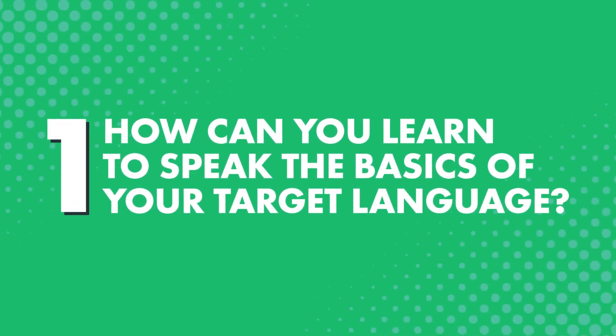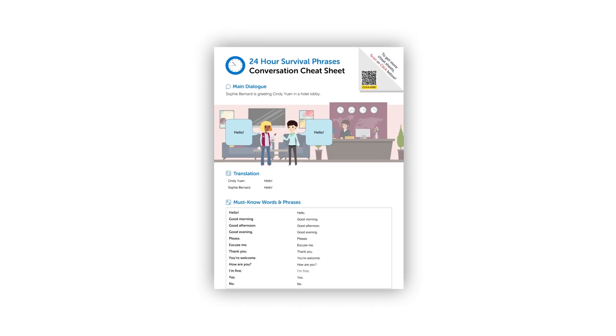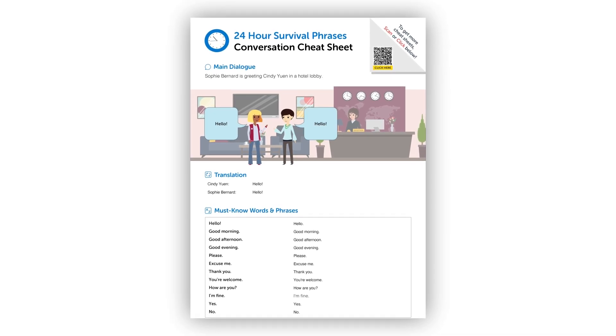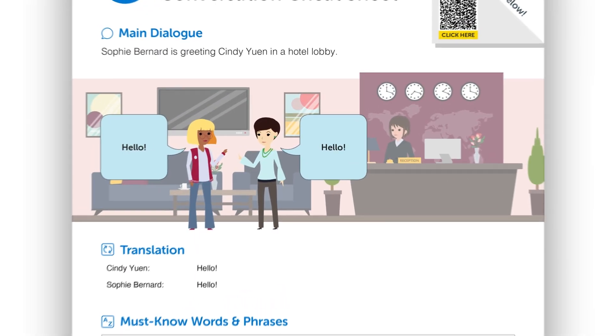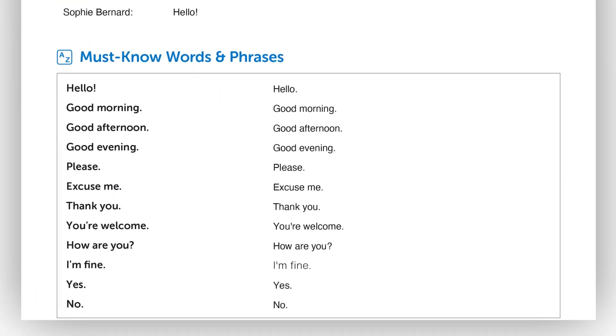So, how can you learn to speak the basics of your target language? With our conversation cheat sheets, you can basically cheat and start speaking today. You learn a basic practical conversation in every cheat sheet, plus additional words, so you can plug in and create your own sentences. All you have to do is quickly review the cheat sheet for a minute or two, read the phrases out loud, and that's it.